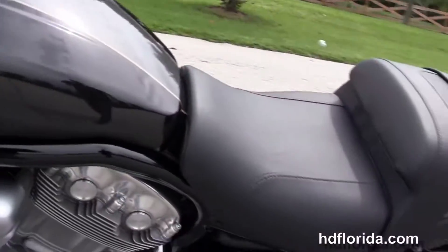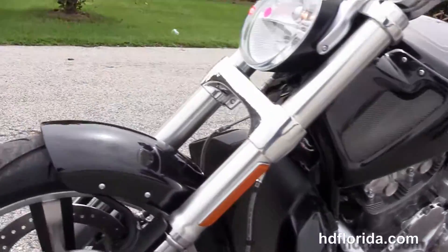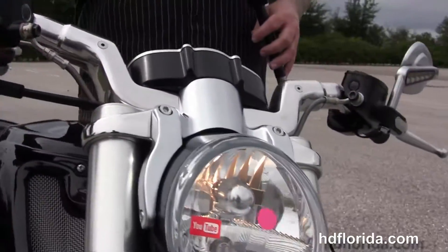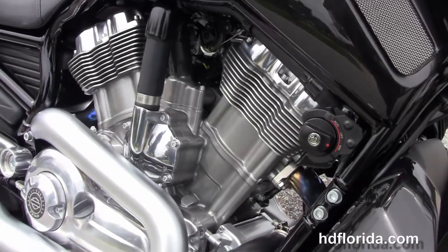It's in the all new black quartz paint job, comes standard with factory ABS brakes, and also has the factory upgraded key fob security. It carries a two-year limited mile warranty and we extend it out for another five years on top of that. We finance new Harley Davidsons up to 84 months — be sure to ask about our Fly and Ride program.